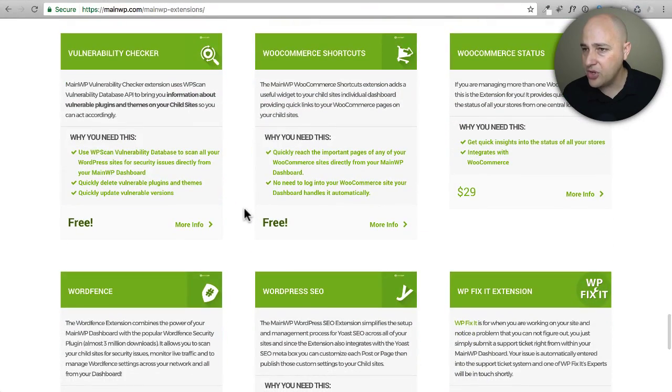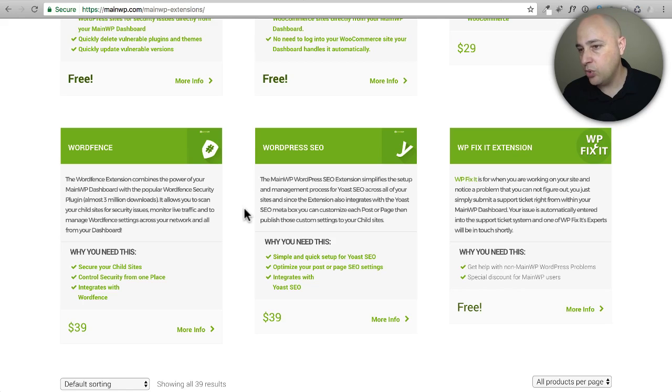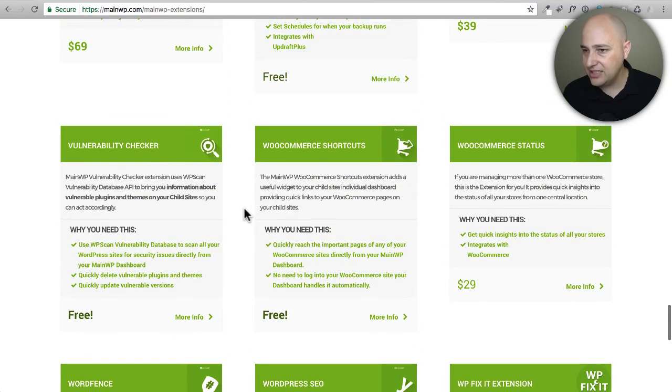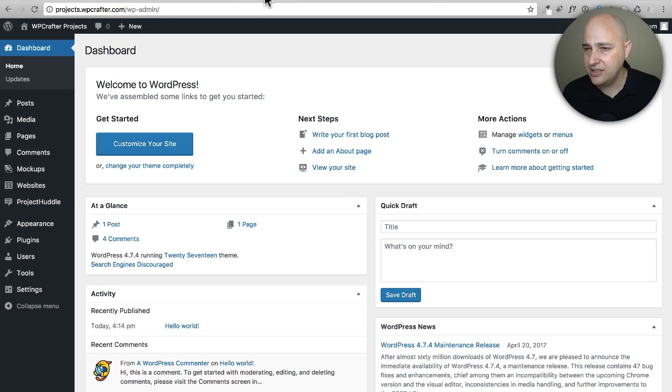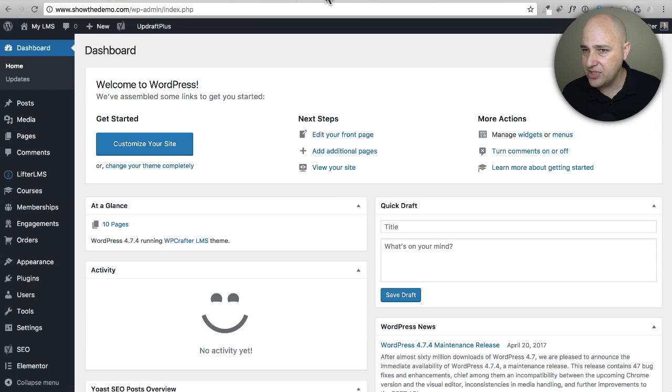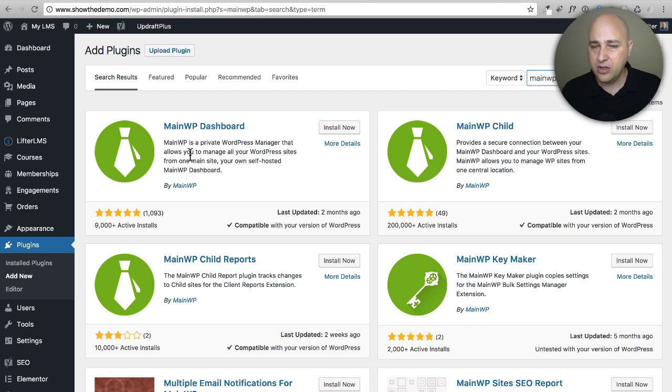There's team control so team members only have certain rights to websites. Here's the UpdraftPlus extension — and it's actually free. There are WooCommerce-specific extensions for snapshots of your stores. Vulnerability scanning, WordFence, WordPress SEO by Yoast — the list just goes on and on. Now let me actually show the installation. Go to plugins, add new, and just search for MainWP. There it is — and for the control panel you install the MainWP Dashboard plugin.